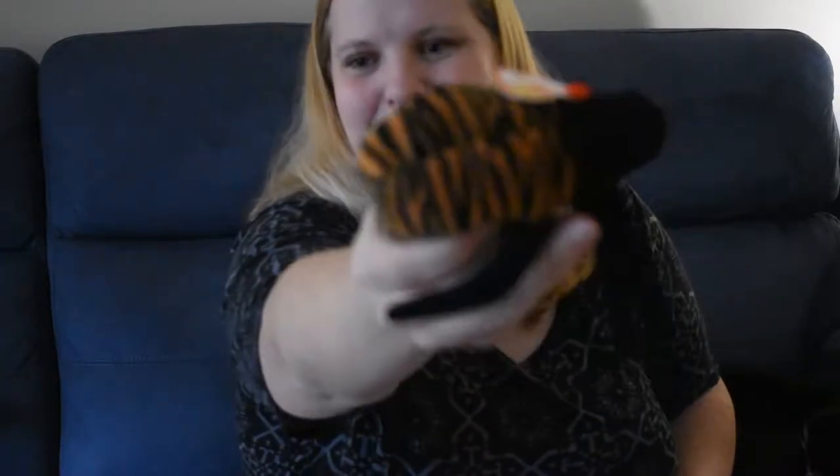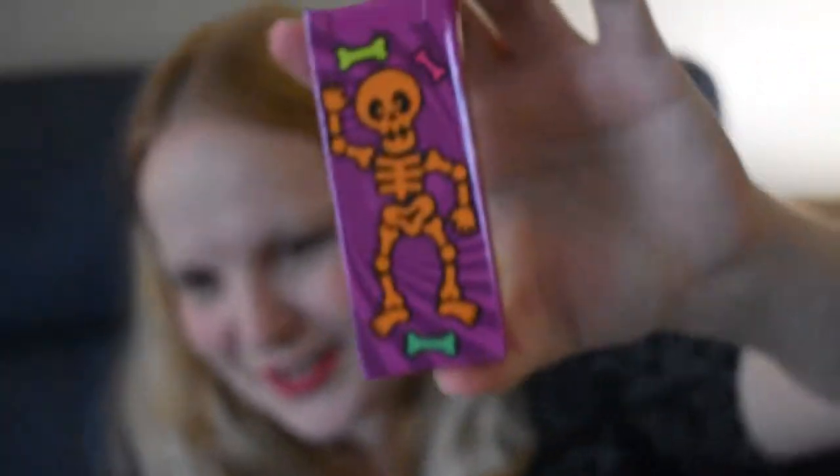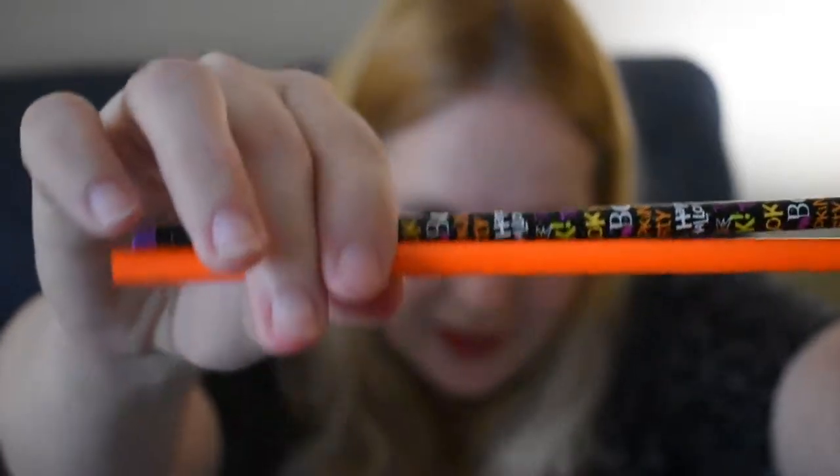First thing I see is this cute beanie baby. This is a spider — her name is Spinner. Is she cute? Actually my son's gonna love this; he likes spiders. I got some Spookadicious crayons, and everyone's favorite, a ring pop. And a cute little maze game. Some cute pencils — a cute Halloween one and a cute orange one.